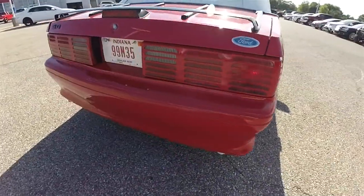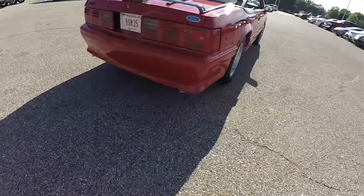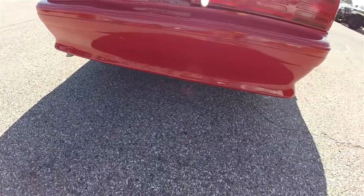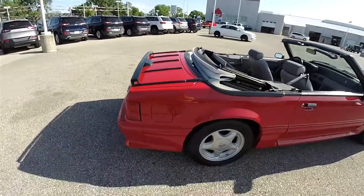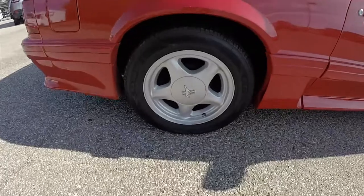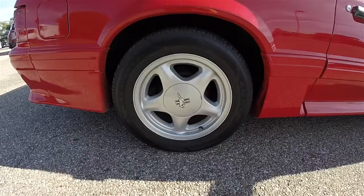Looking around the rear, you do have the iconic tail lamps, below dual stainless steel exhaust tips. There's also the optional luggage rack. The wheels are 16-inch painted aluminum on 225/55 R16 tires.